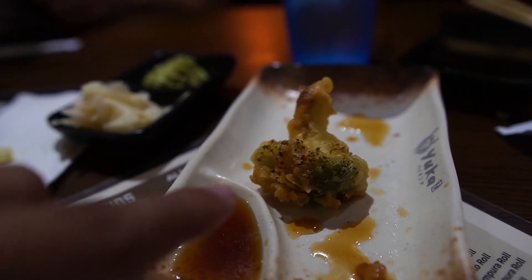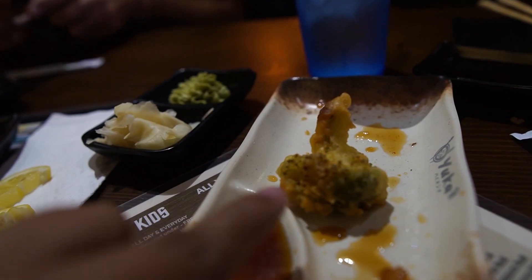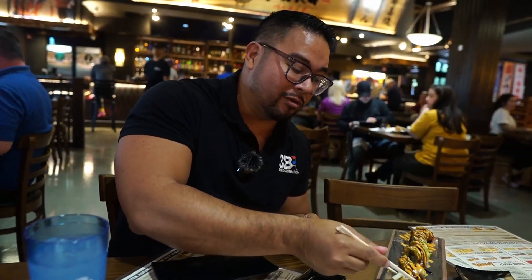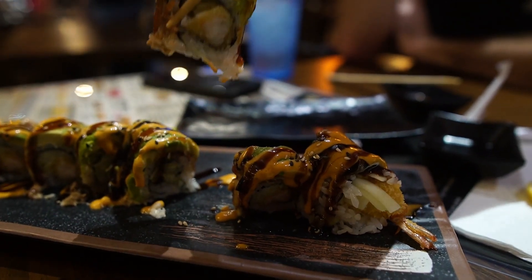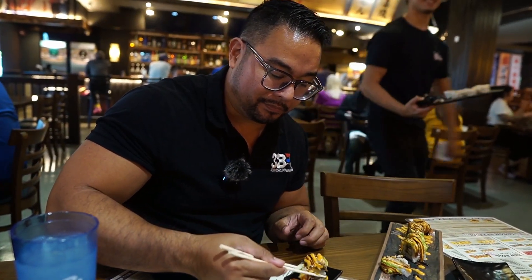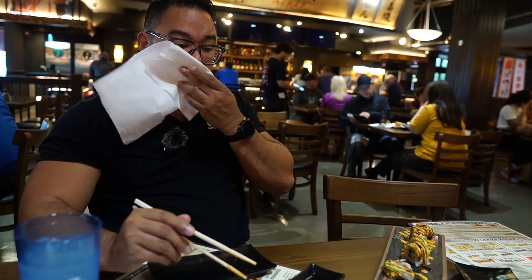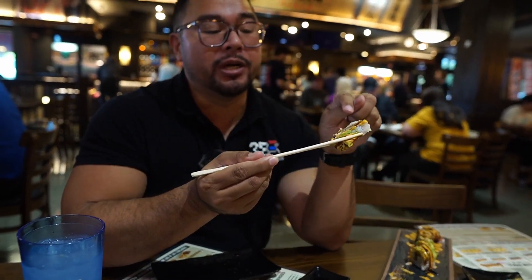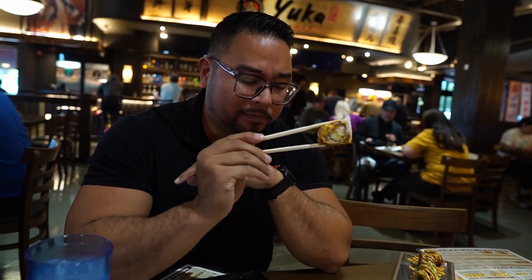Somebody got broccoli — I'm not gonna touch that; I'm gonna save my room for real food. We got a black dragon roll. This one has tempura, looks like it has avocado, some cucumbers, and other stuff. Let's give it the first taste of sushi here to see how it tastes. That's really good, actually — the avocado, the crunchiness, the sweetness of the mayo, and whatever that brown sauce is. Good stuff.